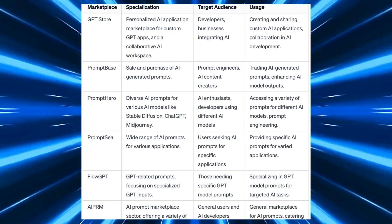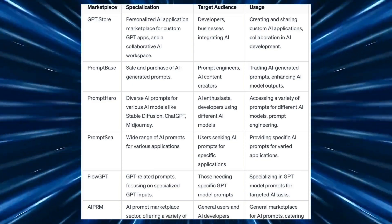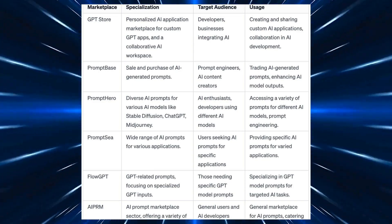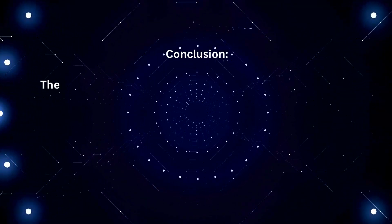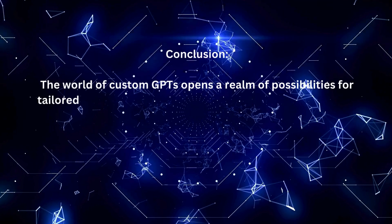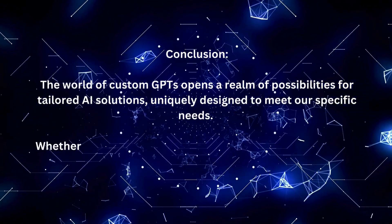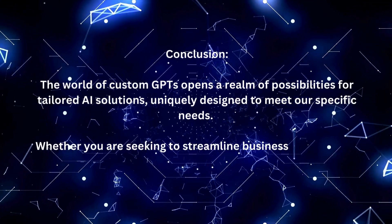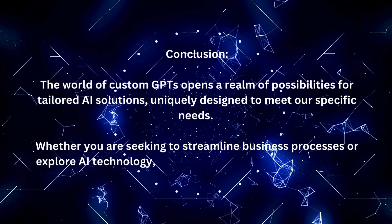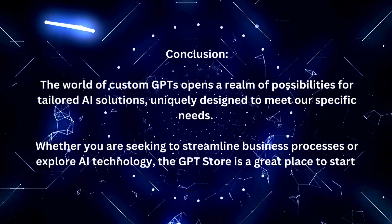Lastly, here is a table of a few other AI marketplaces and stores along with the GPT Store. Conclusion: the world of custom GPTs opens a realm of possibilities for tailored AI solutions, uniquely designed to meet our specific needs. Whether you are seeking to streamline business processes or explore AI technology, the GPT Store is a great place to start.